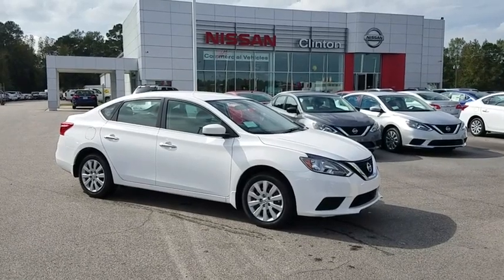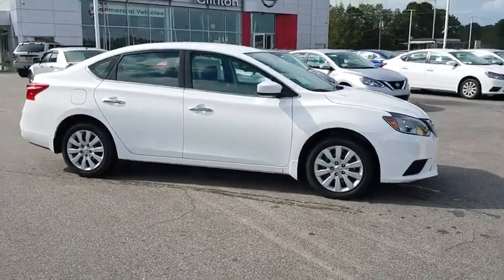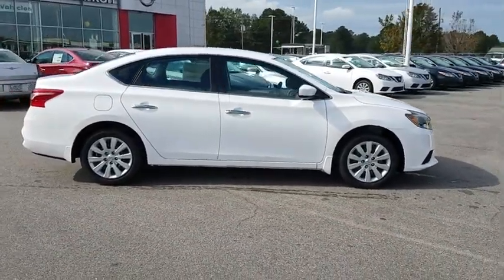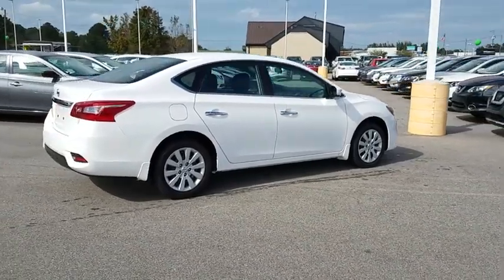2018 Nissan Sentra. With its spacious and versatile interior and stellar fuel efficiency, the Nissan Sentra is the obvious choice for anyone who wants to enjoy a stylish and comfortable ride.